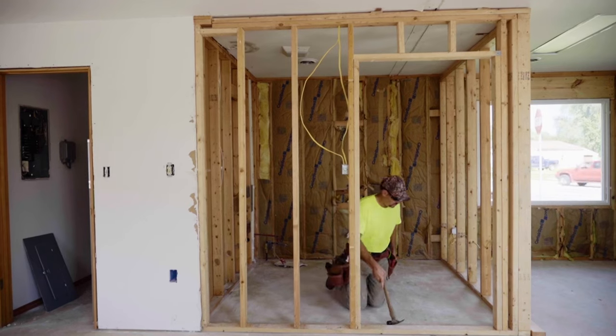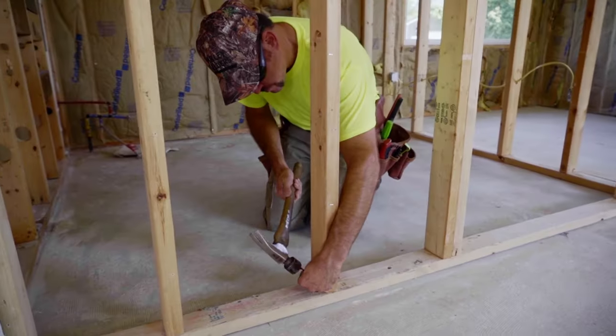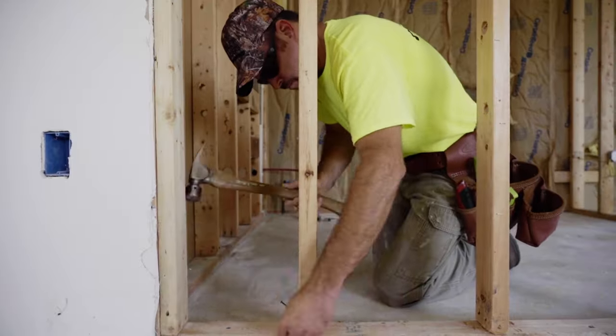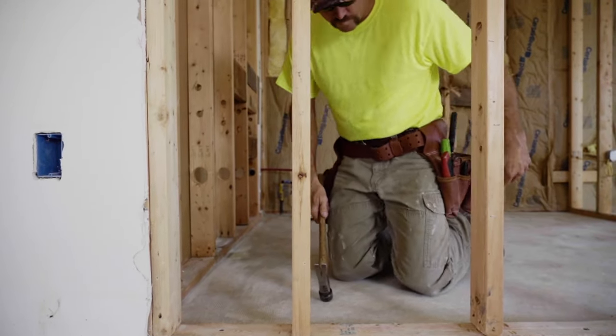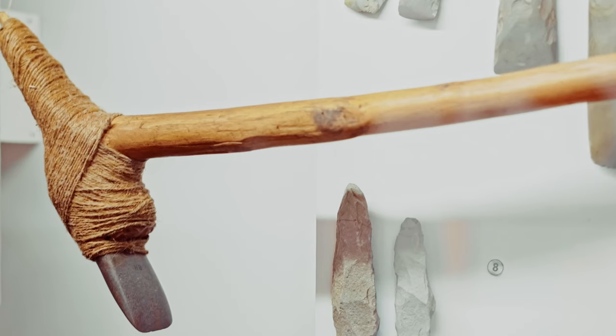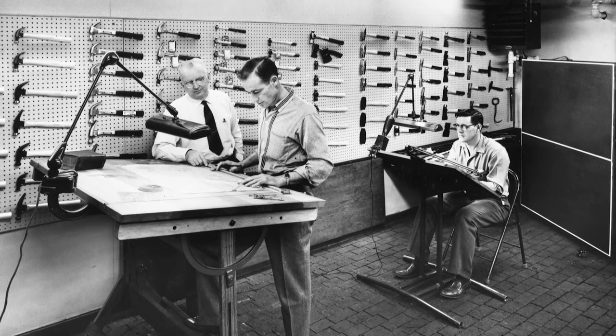Hammers have been around for hundreds of years. Even with modernization and pneumatic equipment, you still need a hammer. Hammer-type tools have been around for over two million years, evolving from primitive stone and bone combinations to the more than 40 different types of hammers available today.